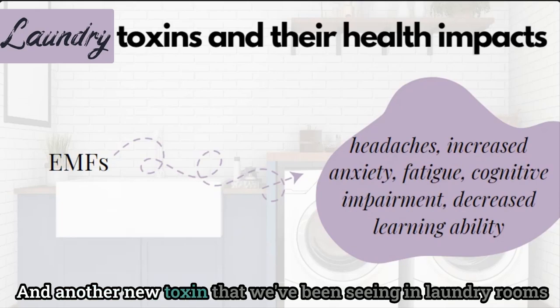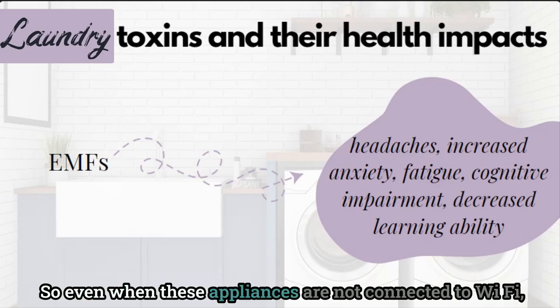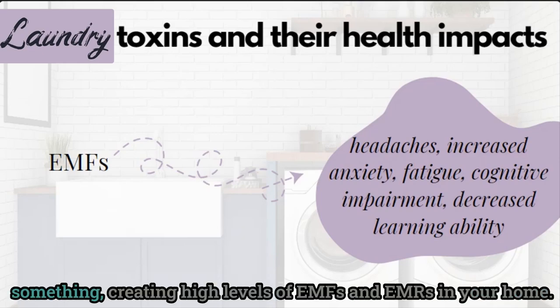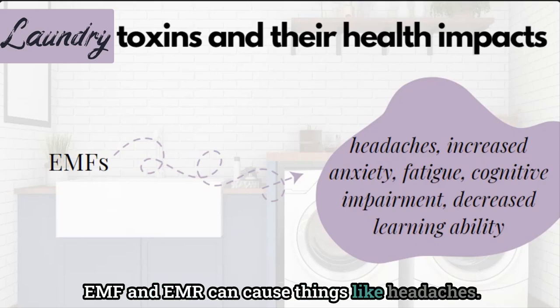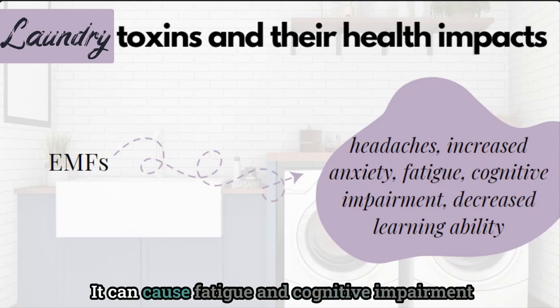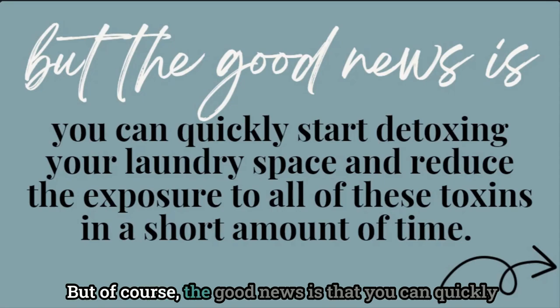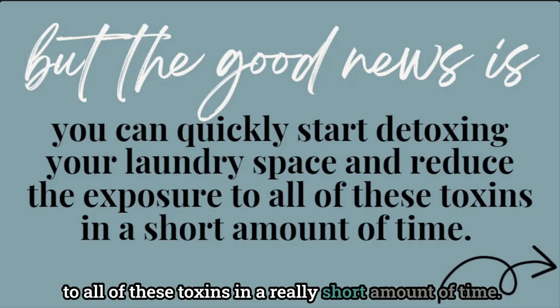Another toxin we've been seeing in laundry rooms is electromagnetic radiation and fields due to smart appliances. Even when these appliances are not connected to Wi-Fi, they're still sending out signals to attempt to connect to something, creating high levels of EMFs and EMRs in your home. Constant low-frequency EMF and EMR can cause things like headaches, aggravated anxiety, fatigue, cognitive impairment, and even decreased learning ability. The good news is that you can quickly start detoxing your laundry space and reduce exposure to all of these toxins in a really short amount of time.